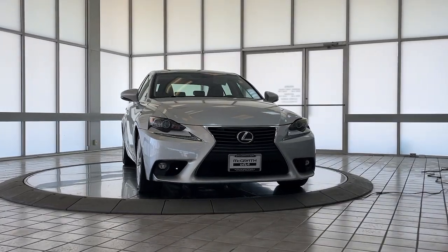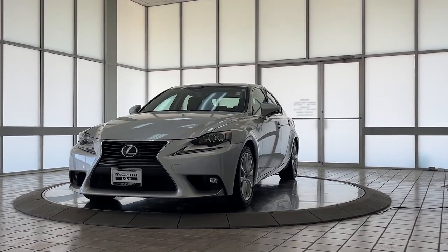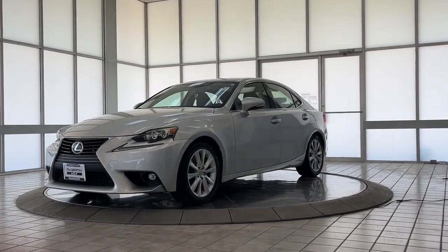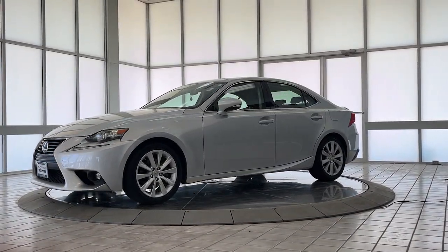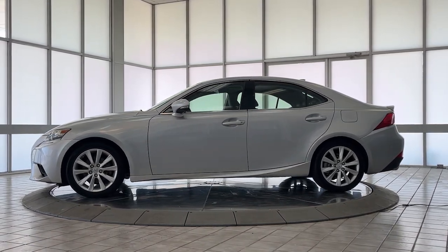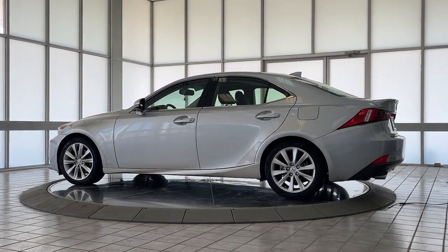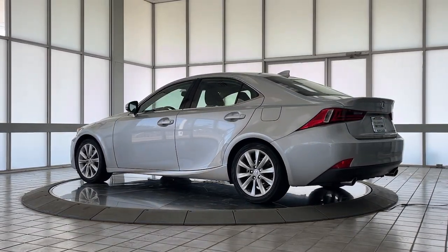Introducing the 2015 Lexus IS. With less than 90,000 miles on the odometer, this vehicle stands out from the rest. Arrive in style in this exceptional IS. Superbly designed and deeply satisfying to drive, this feature-rich compact luxury sedan has the character you've been looking for.